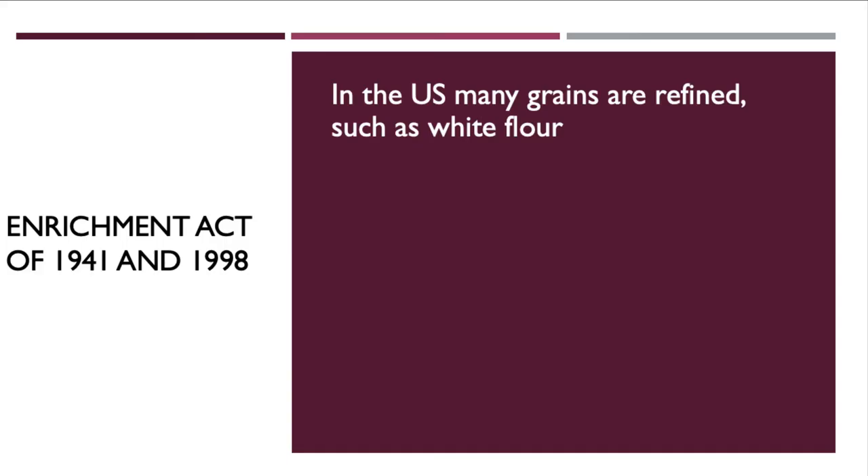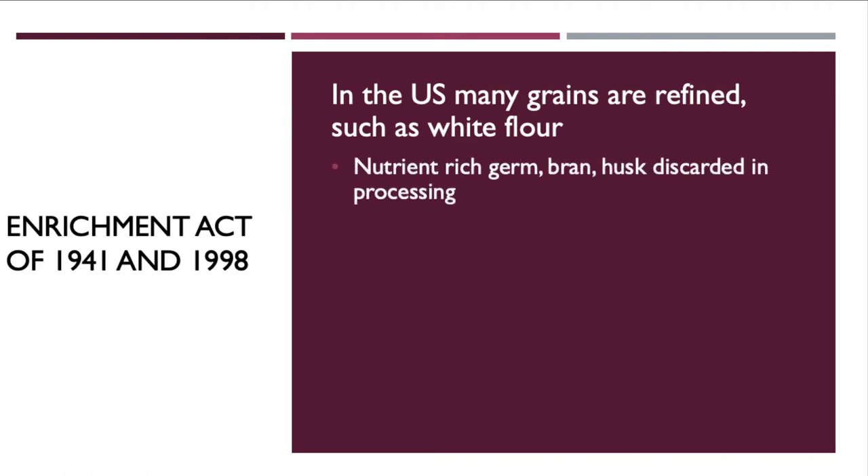In the United States, processes started stripping plants of their B vitamins and diseases started showing up. Many grains were refined to produce white flour or white rice, which required removing the nutrient-rich parts — the wheat germ, bran, and husk — which is where most of our B vitamins and other minerals are found.